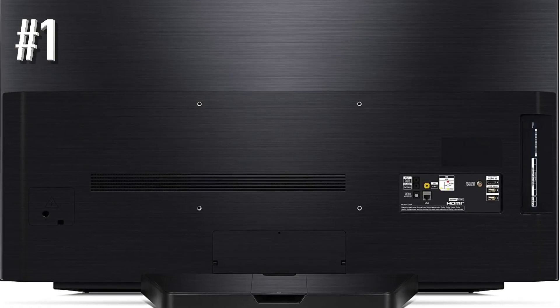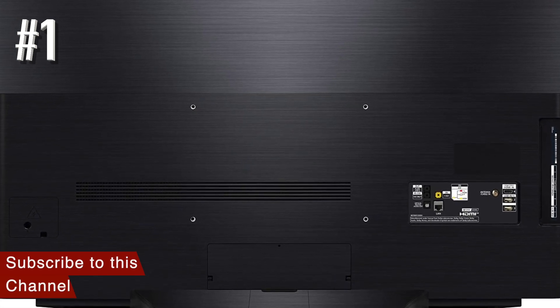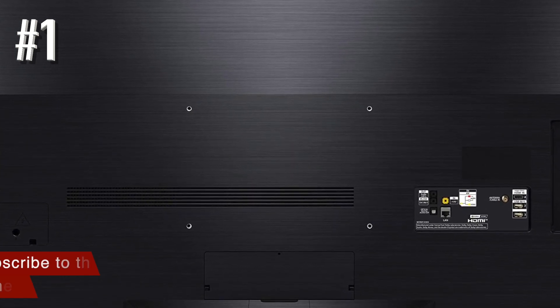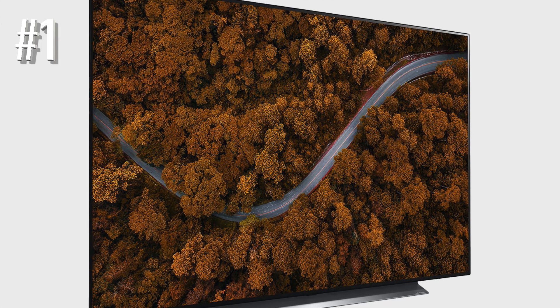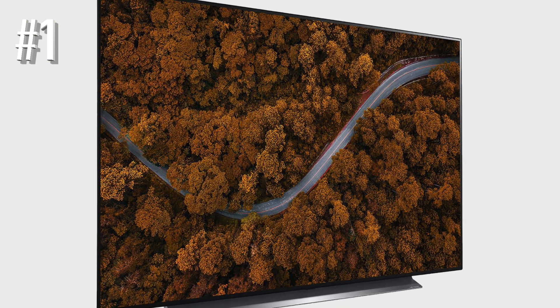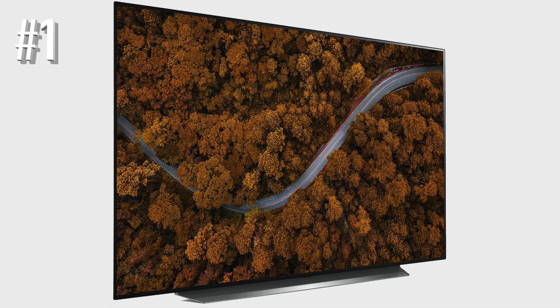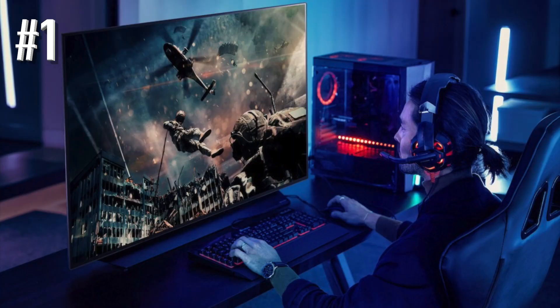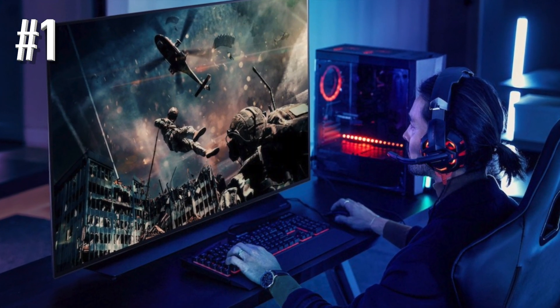On top of all that, you get certified HDMI 2.1 sockets that support next-gen features such as eARC (enhanced audio return channel), 4K at 120Hz (high frame rate), ALLM (auto low latency mode), and all current formats of VRR (variable refresh rate). It's the perfect feature set for PS5 and Xbox Series X.